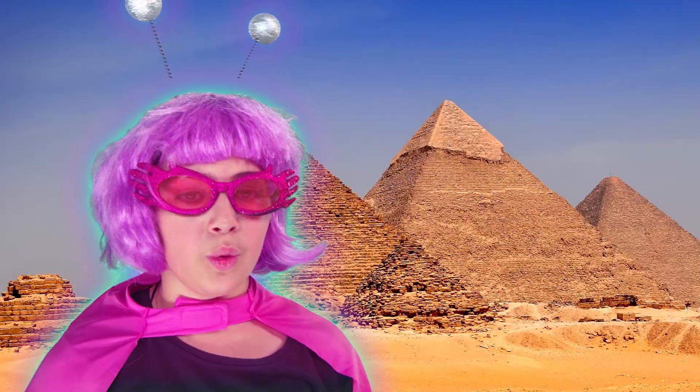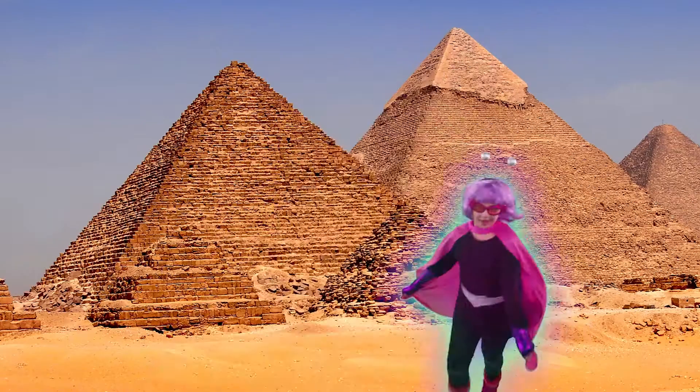Knock, knock. Who's there? A dare. A dare who? A dare you to build a pyramid without our help. Muahaha!